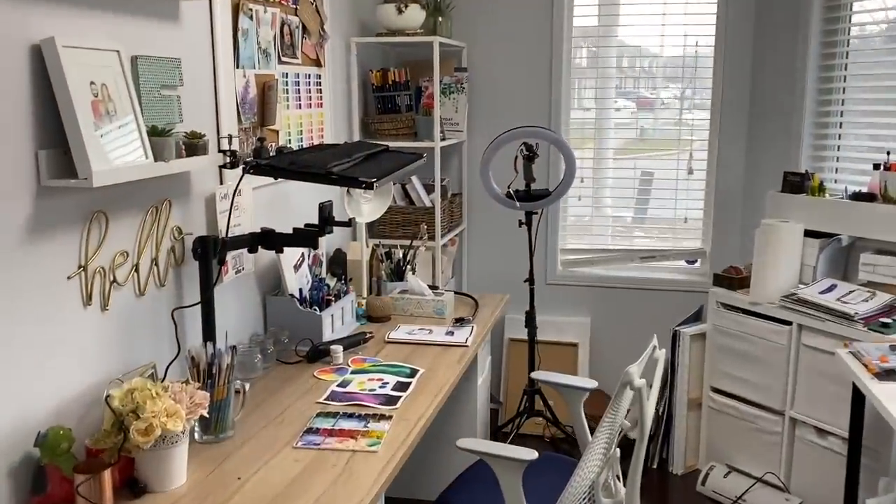I actually just cleaned and organized as best as I could, so this is probably as clean as it's ever gotten. It's not really about the tour of the space as much as it's a video about the equipment I use. So let's jump right into the video.